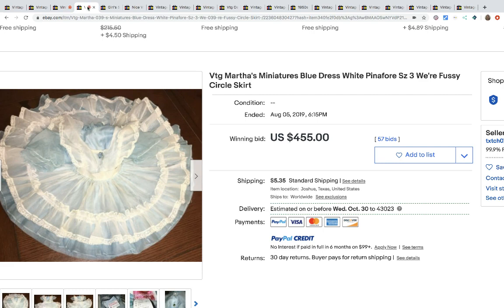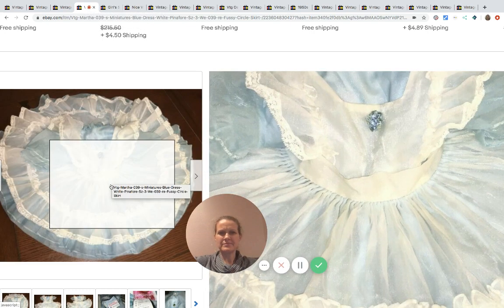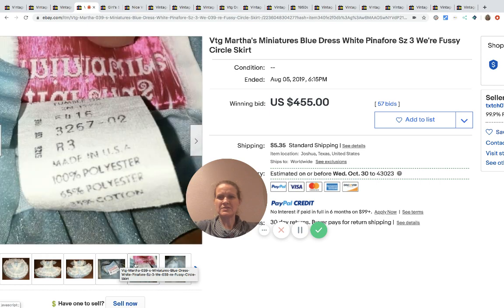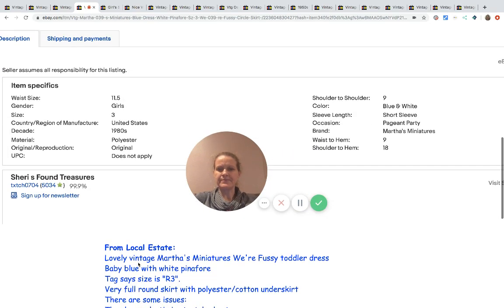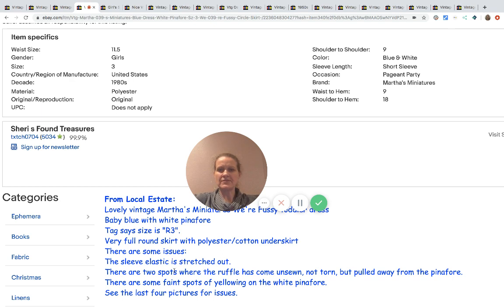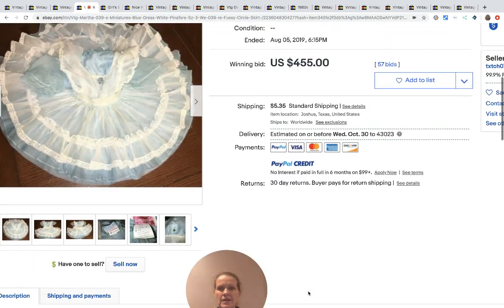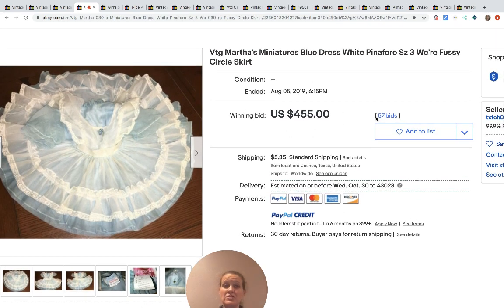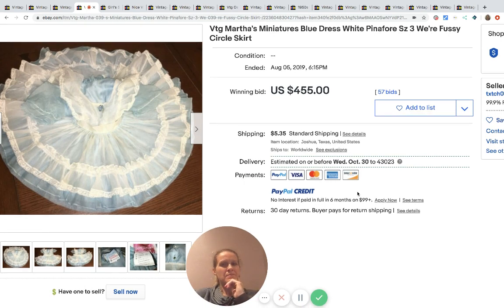Here's another Martha's Miniatures — it looks like it's kind of yellowed and it went for $455. The tag looks new, like it doesn't look washed. There are some issues: the sleeve elastic is stretched out, there are two spots where the ruffle has come unsewn, and there are some faint spots of yellowing on the white pinafore. You heard all the issues, and this still sold for $455 with 57 bids. I think mine might have some yellowing — maybe I need to go get that out.